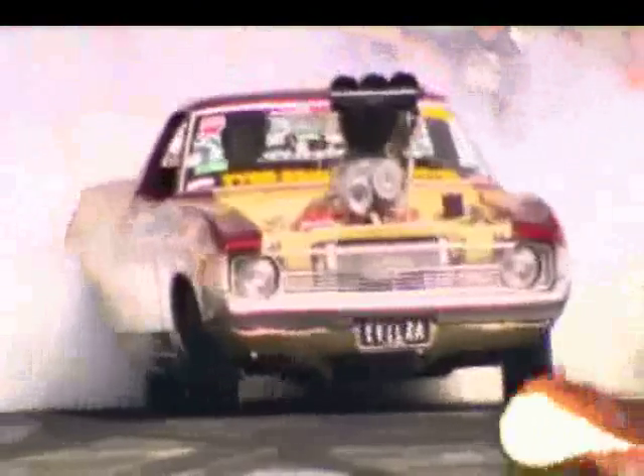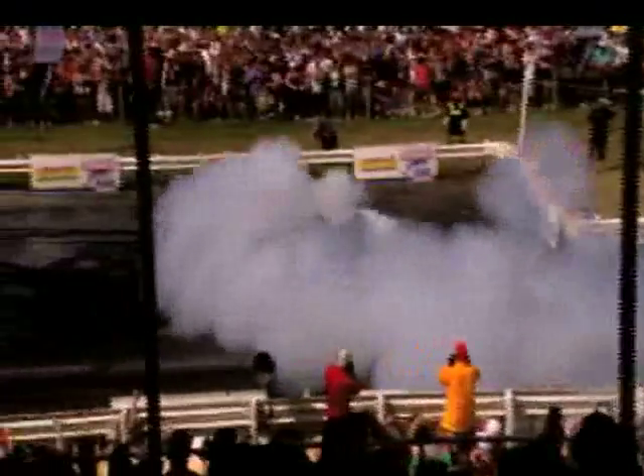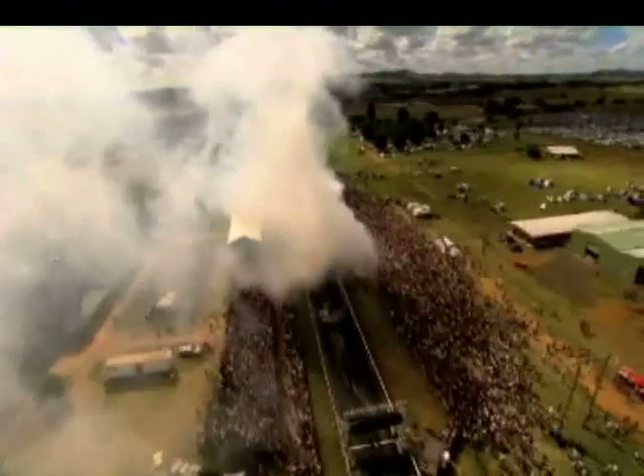Next up was the purple and gold 1973 Ford Falcon Ute of Peter Grimusa. Peter started strongly and kept high RPM for 56 seconds before easing off the throttle for just a moment, and the engine temperature became too hot for a strong finish.